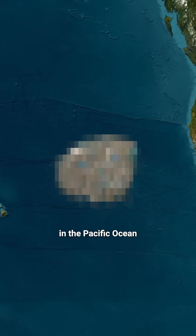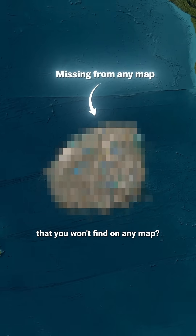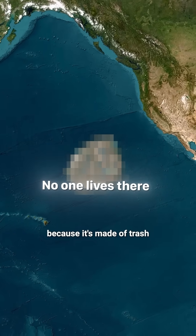Did you know there's a giant island in the Pacific Ocean that you won't find on any map? And no one lives there, because it's made of trash.